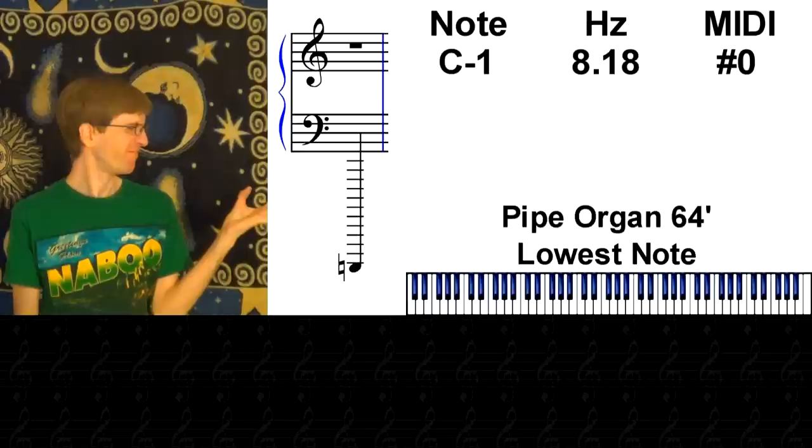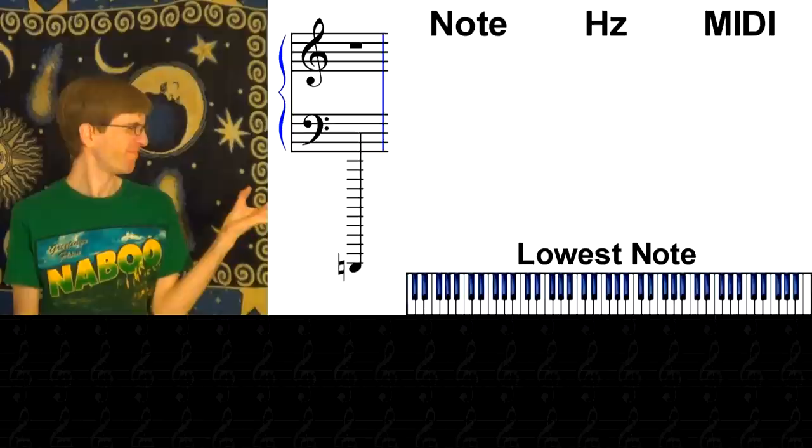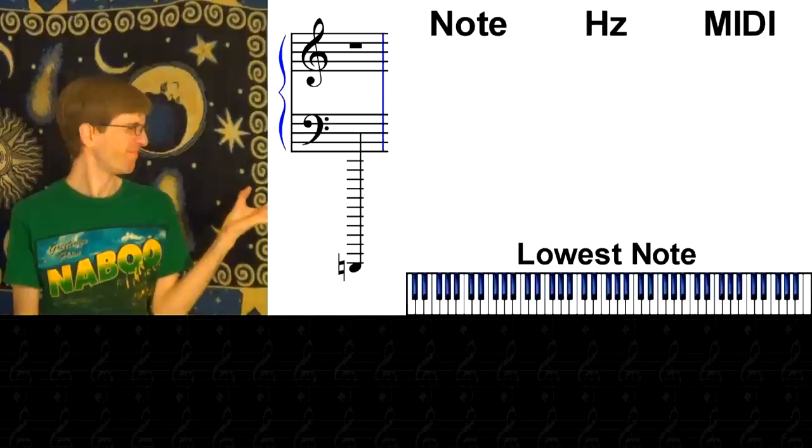So there you have it — a C-1 is the lowest note that can be played by an instrument. But wait, there's possibly more! There could be another possible winner: a C-2 at 4.09 Hz, played by a PVC contrabass clarinet.